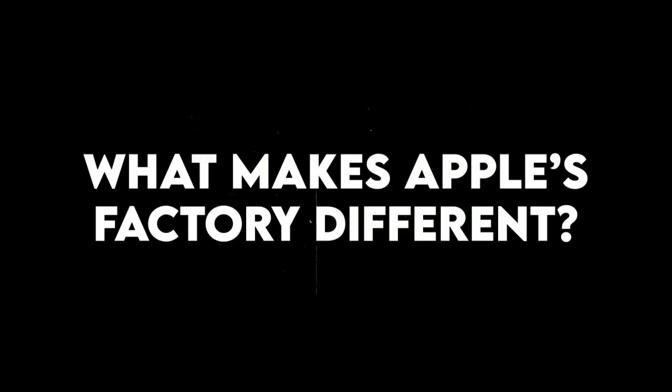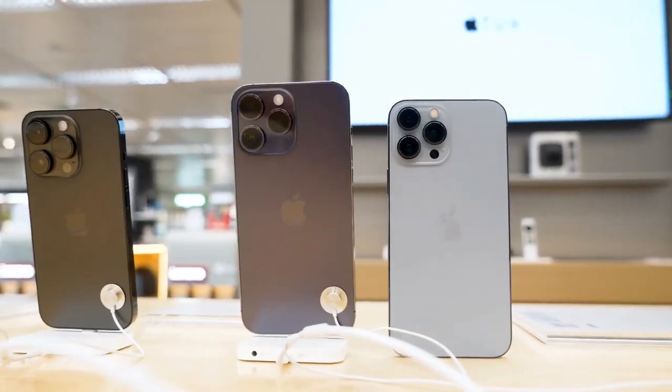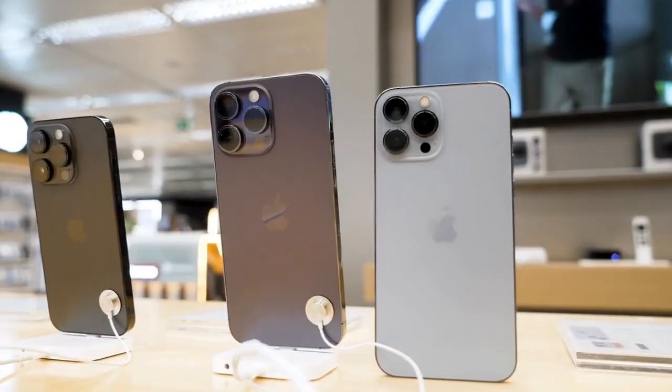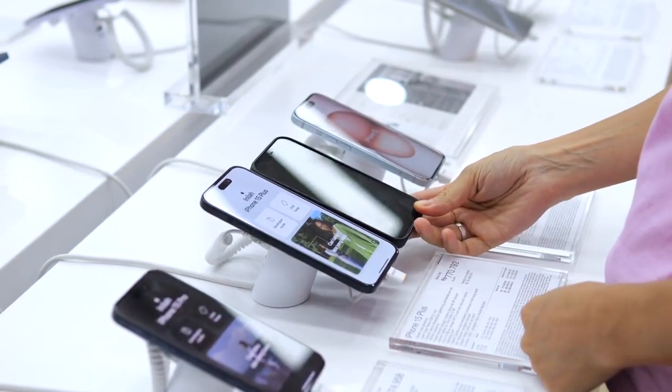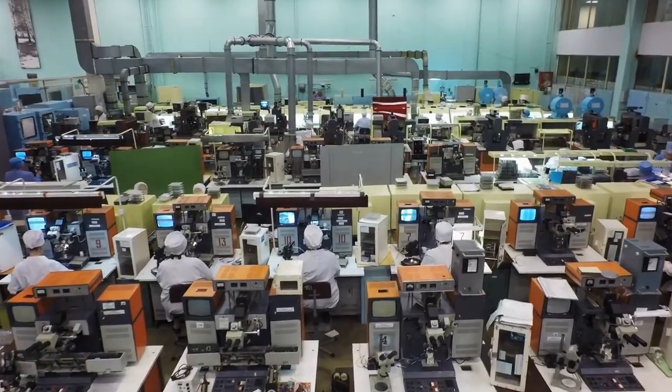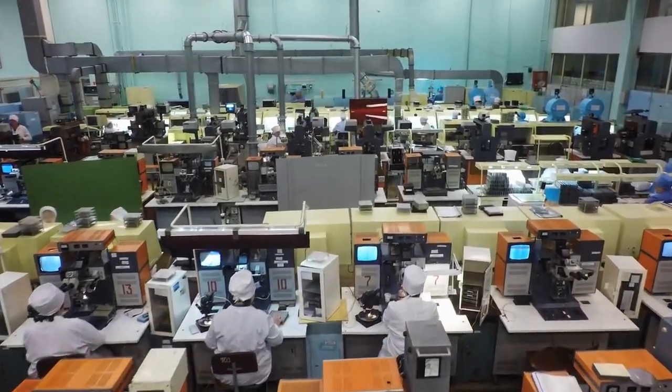What makes Apple's factory different? Apple is one of the most well-known tech companies in the world, but unlike many other companies, Apple keeps a lot of its production secrets hidden. Their factories are not open for visitors, and very few people get to see what goes on inside.